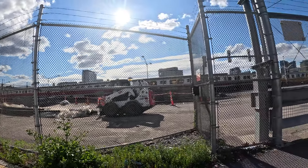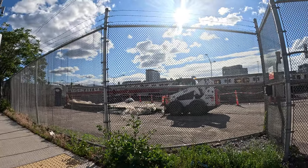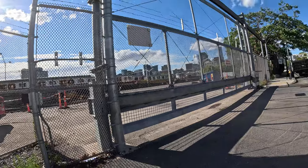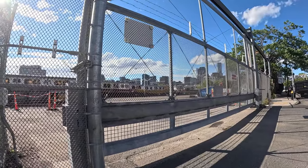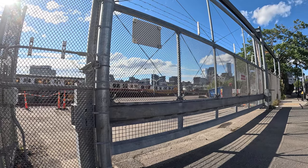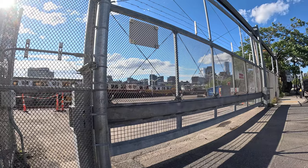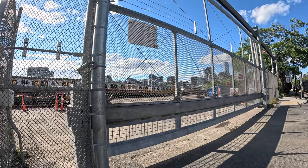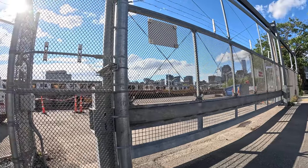Oldest trains still in circulation on the Red Line. That one in the back, like three rows back, maybe all the way to the right — that is a new one, so I'm not sure why that one's not running specifically, but that is a new one.